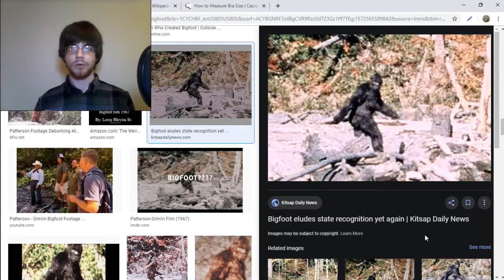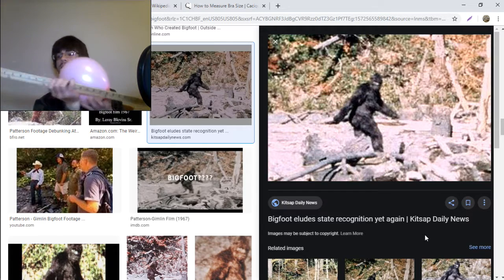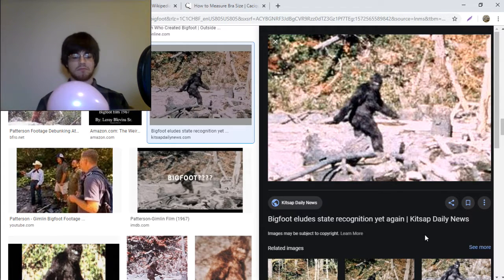I blew up a balloon in order to provide an accurate representation of Bigfoot's boobie. This balloon is an accurate representation of the size of Bigfoot's boobie, as we can see by holding up this yardstick. That's a big breast.